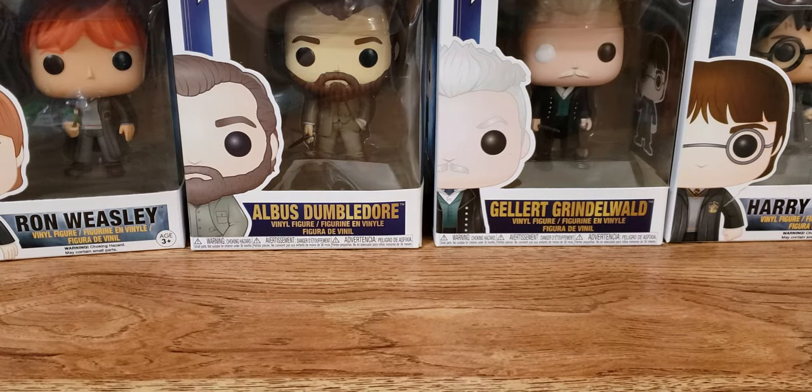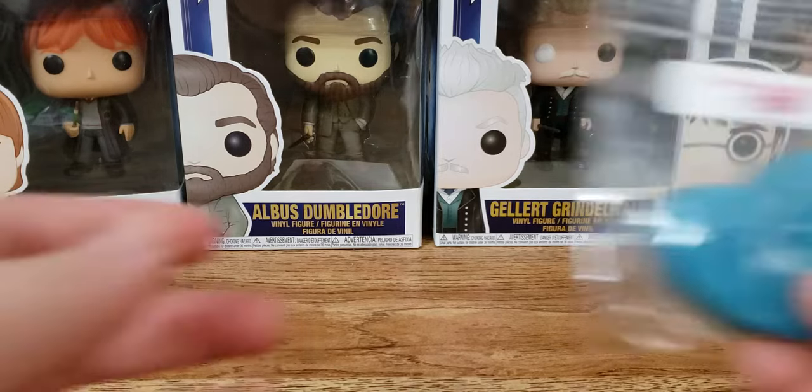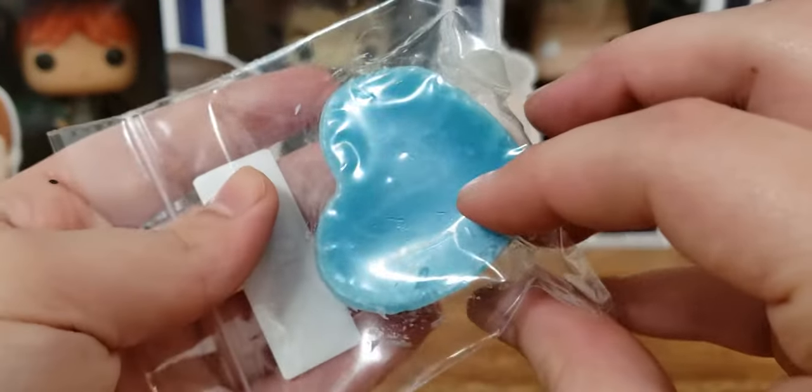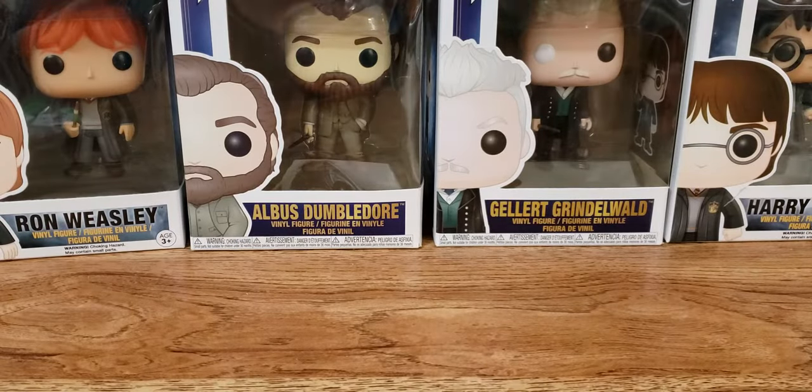When I seen her originally on Facebook, I was really intrigued by her wax colors because I normally don't see any vendors using as bright of colors as she does. You'll see that when I get into some of the melts or samples. Next up we have USA, just a little heart melt. And this one smells very fruity, a little tropical, almost kind of similar to Fruit Loops, but not so much that it grosses me out. But yeah, it's good. It's a nice sample.